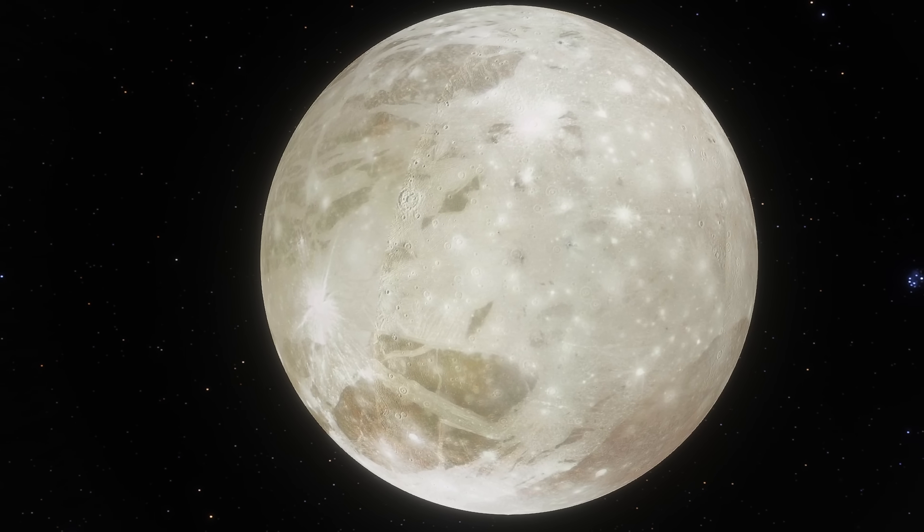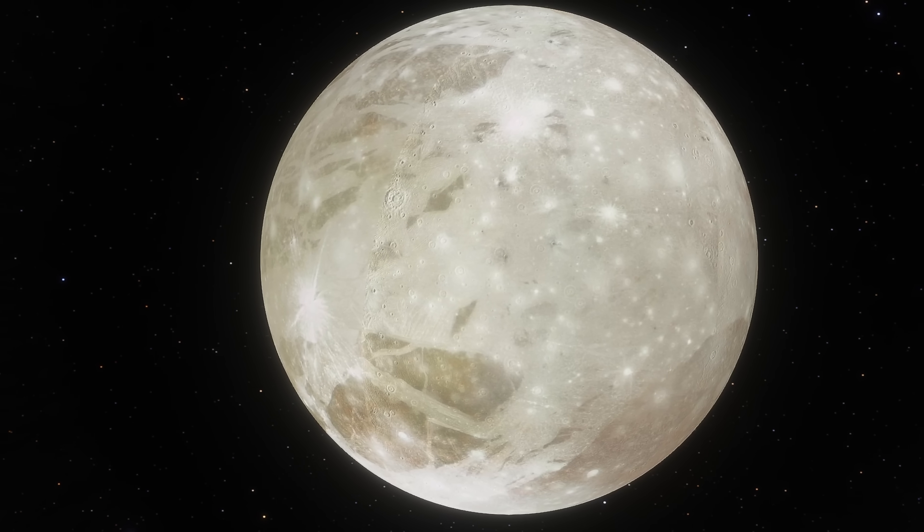So a super interesting discovery and a super interesting experiment. Combined with previous discoveries about Ganymede from last year, all of this completely transforms our understanding of Ganymede — what seems to happen on its surface and also deep inside of it.